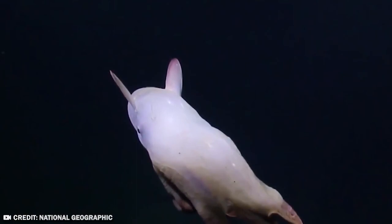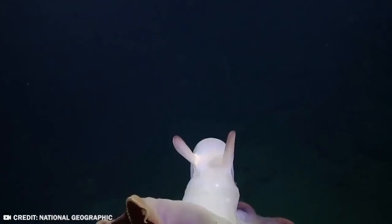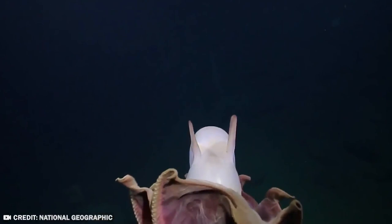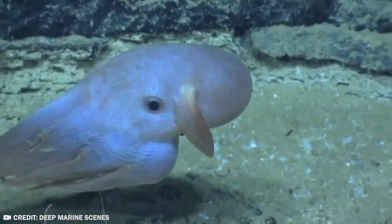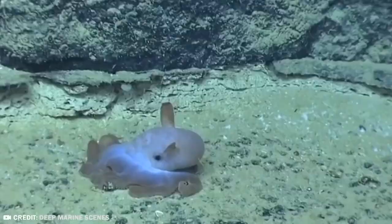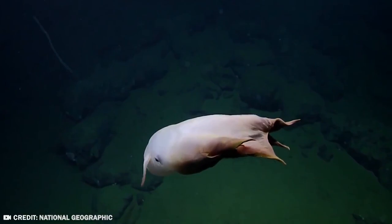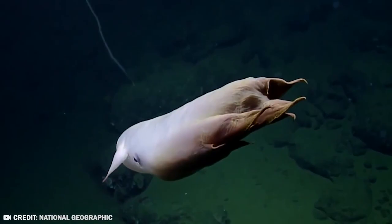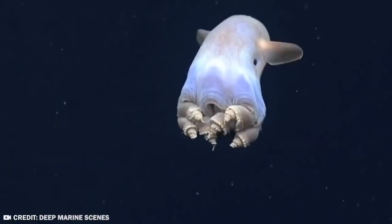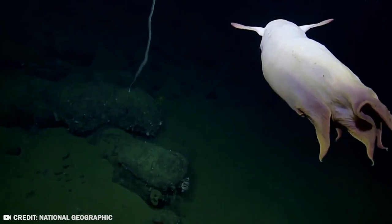Life at these extreme depths requires remarkable adaptations, including the ability to live in freezing water and complete darkness. Dumbo Octopuses are naturally rare, so they've developed a unique reproductive strategy: females carry eggs in different stages of development and store sperm for long periods after mating, allowing fertilization whenever conditions are suitable — even without the presence of a male octopus. As for the name, those fins are so big they look like giant ears. Many people think these octopuses are cute. What do you think — cute or creepy?